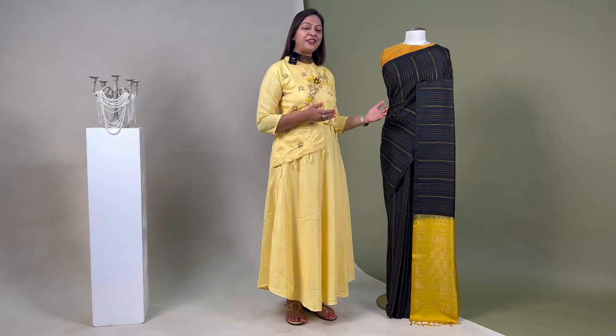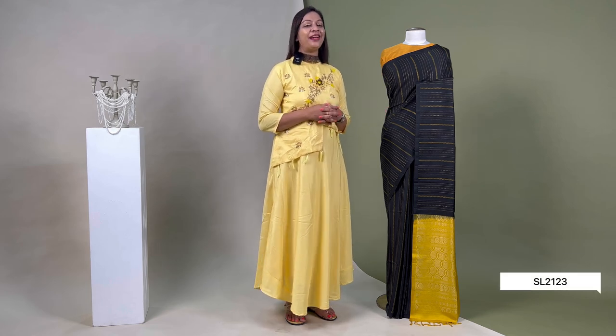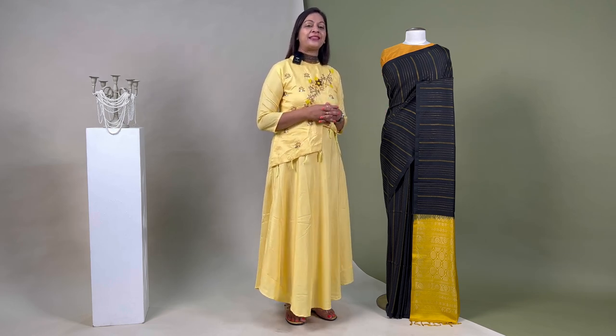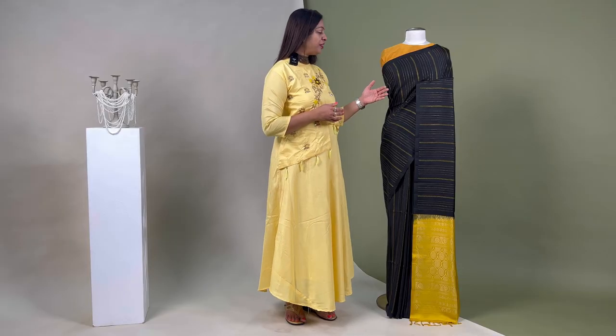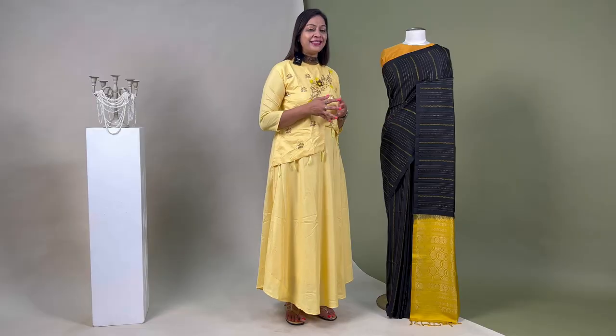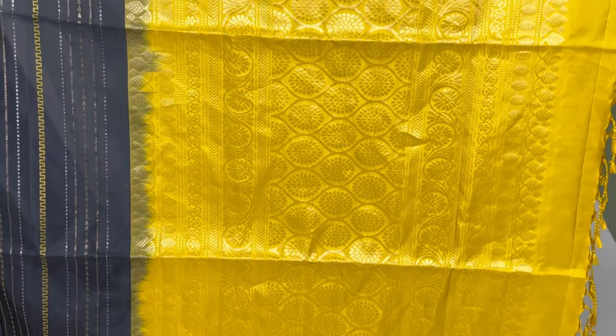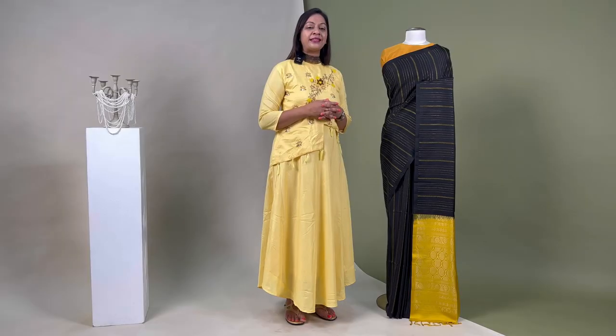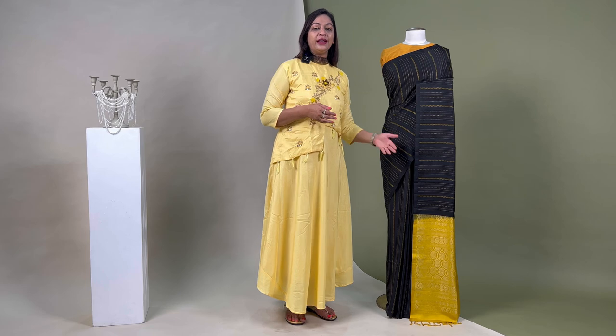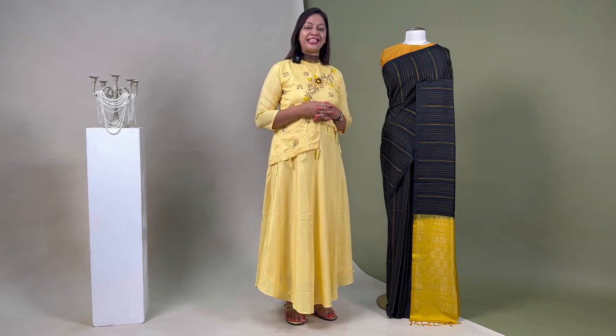The barcode for this sari is SL2123. Next up is the stunning black sari with a sleek striped body decorated with geometric patterns, finished with a mustard yellow pallo with floral detailing that looks enthralling on drape. The sari comes with a blouse piece that matches the pallo, priced at ₹11,640.